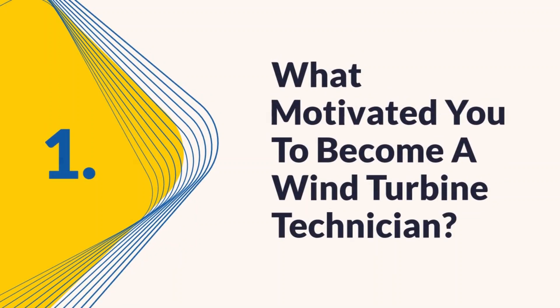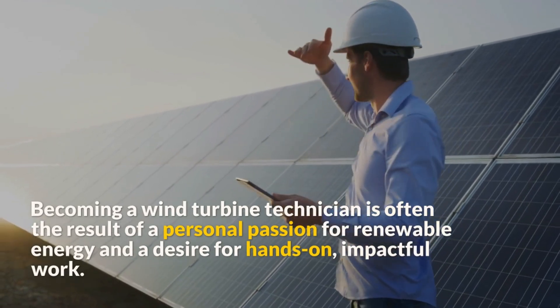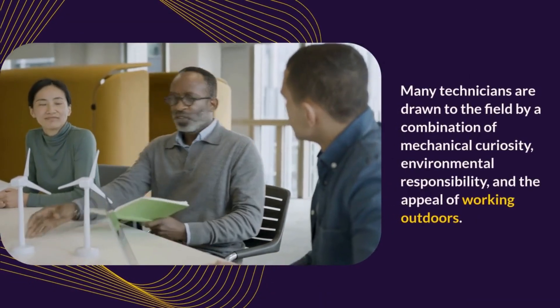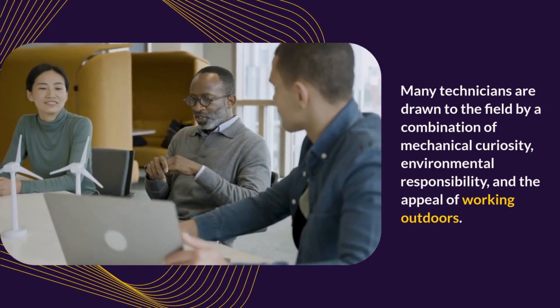Question one: What motivated you to become a wind turbine technician? Becoming a wind turbine technician is often the result of a personal passion for renewable energy and a desire for hands-on, impactful work. Many technicians are drawn to the field by a combination of mechanical curiosity, environmental responsibility, and the appeal of working outdoors.